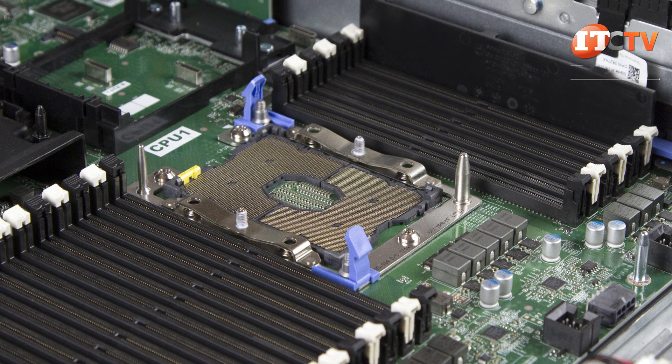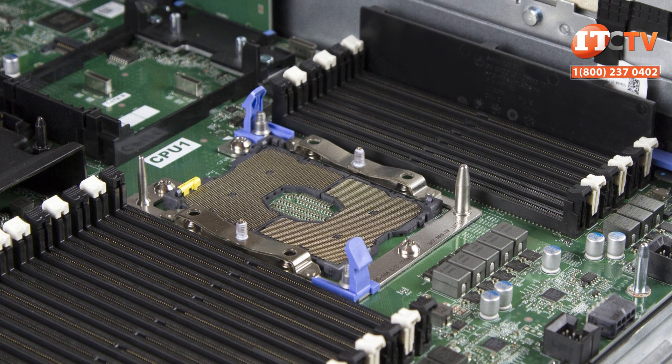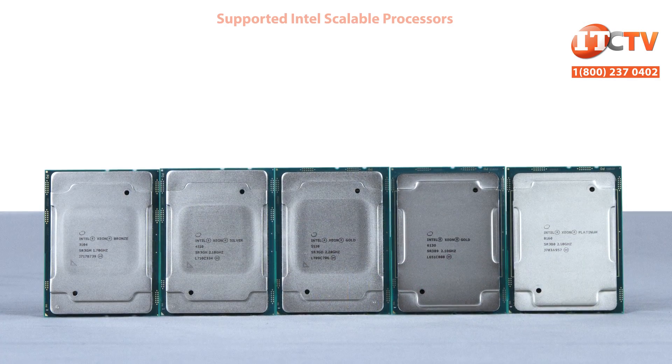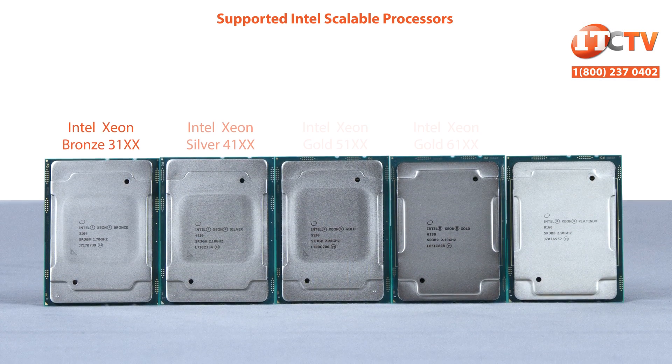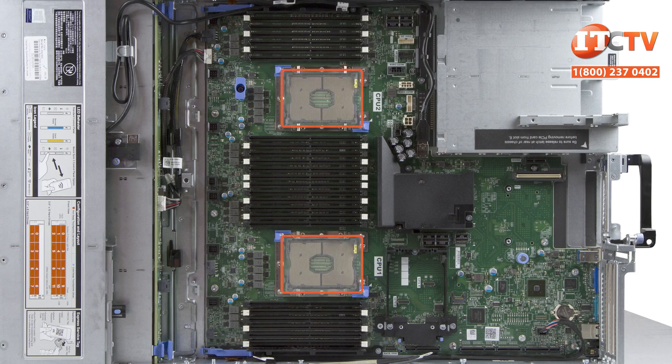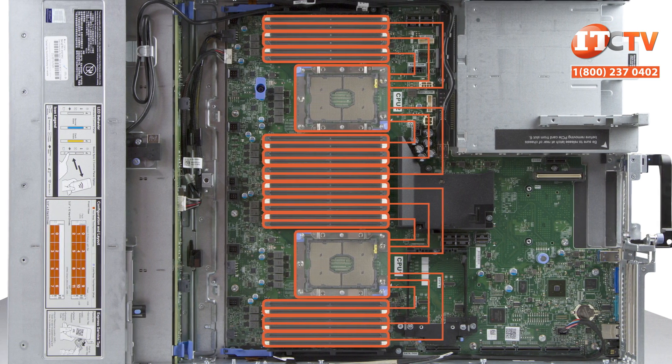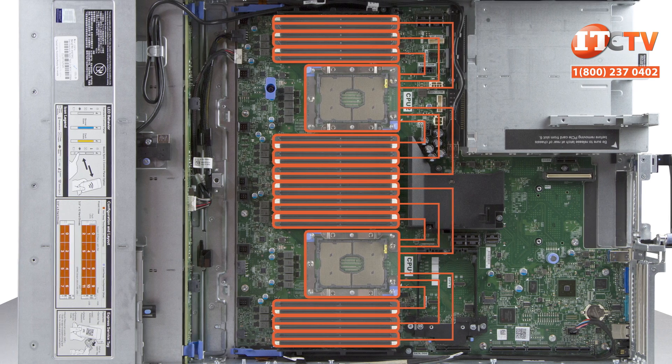Granting superpowers to their new line of workstations are Intel's Xeon scalable processors. You can install one or two scalable processors with up to 28 cores each, from either the bronze, silver, gold, or platinum families. Each processor also supports up to six memory channels with two slots per channel, 12 slots per processor, and 24 active slots in a two-processor configuration.